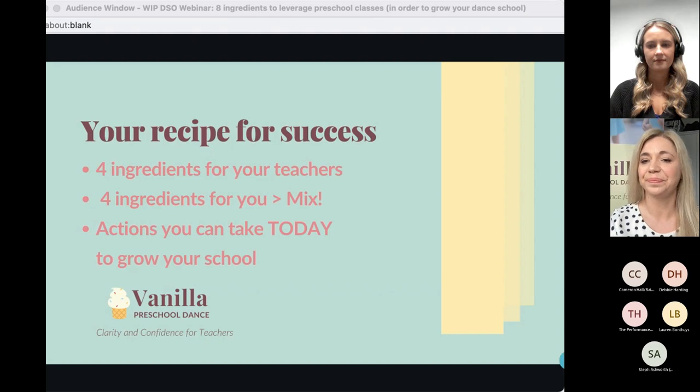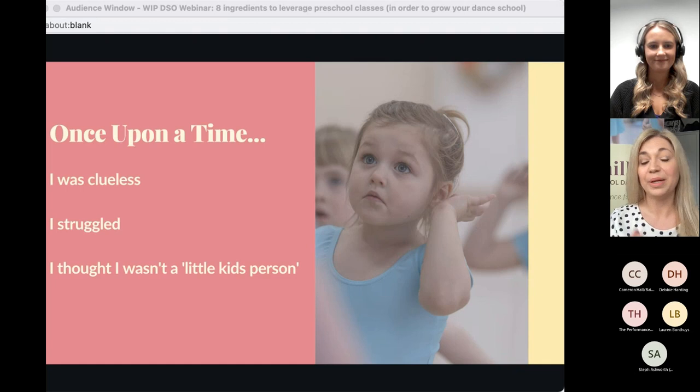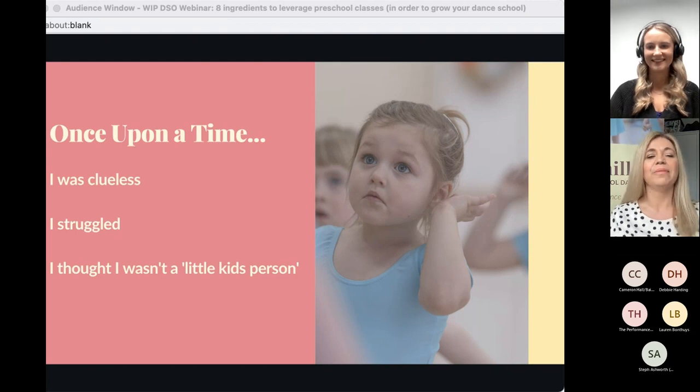A little bit about me: once upon a time I had no idea what I was doing with this age group. I've never really been around small children before — apart from being one. I was absolutely clueless when I started 19 years ago. I was given some preschool classes as part of my first teaching job. All I really wanted to do was teach advanced modern and ballet.